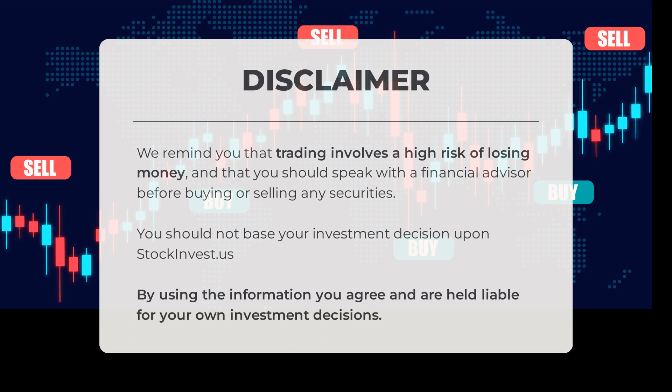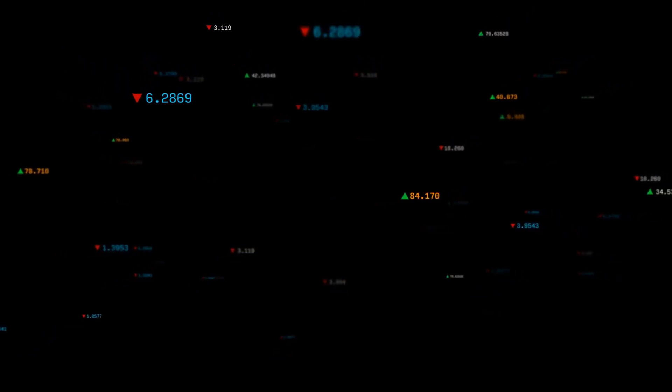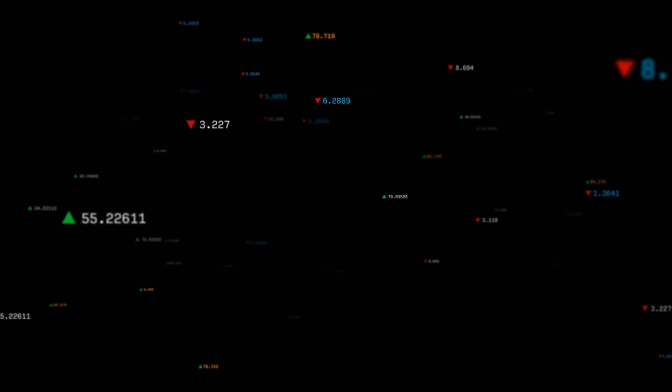You should not base your investment decisions upon stockinvest.us — by using the information you agree and are held liable for your own investment decisions. This is our current view of the stock. Do you agree or disagree? Comment below and share your thoughts. What is your target for the stock? Remember to like and subscribe — we wish you successful trading and have a beautiful day, with regards from all of us here at StockInvest.